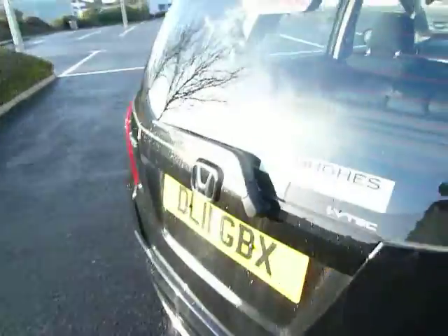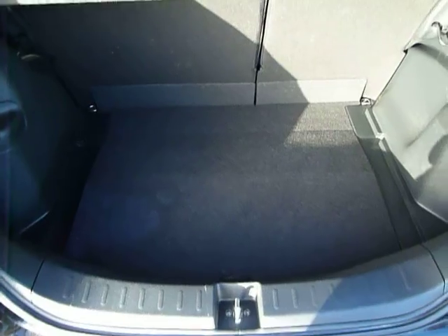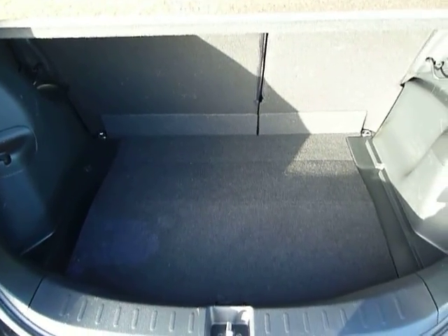Very good boot as standard on the Jazz. As you can see there's loads of space, and more flexibility with the rear seats as well.